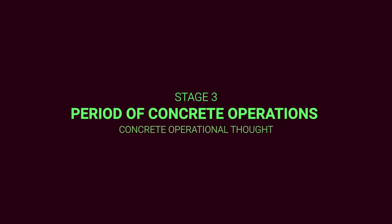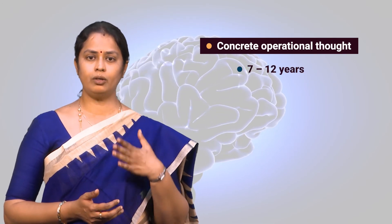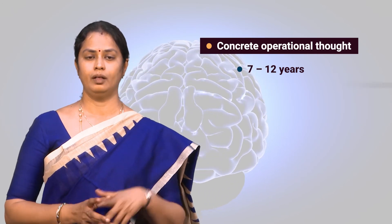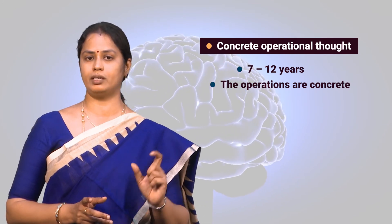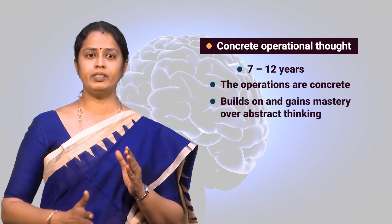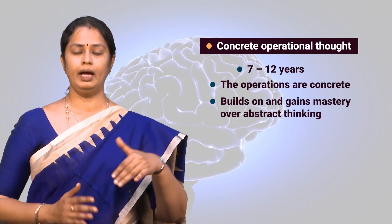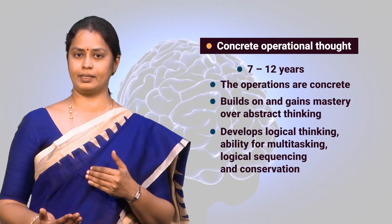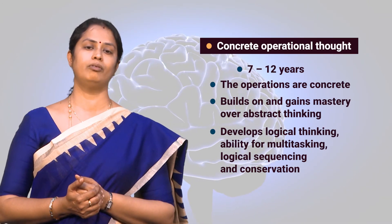Stage three is the period of concrete operations, beginning at age seven and extending up to age twelve. Concrete operations refer to the intellectual tools developed by the child during this stage, dealing with the real world of objects and events. This is a period when the child builds on and gains mastery over abstract thinking. By the end of this period, the child develops logical thinking, the ability for multitasking, logical sequencing, and an understanding of the principle of conservation.